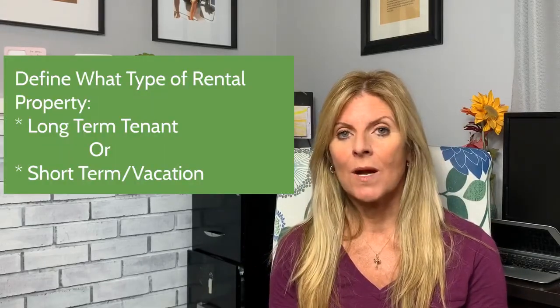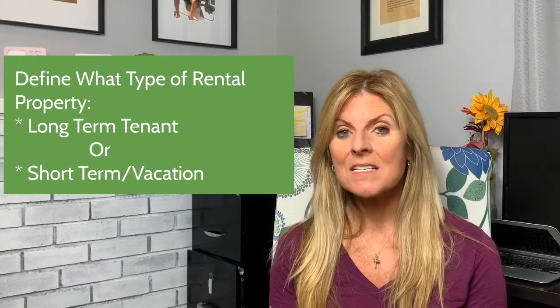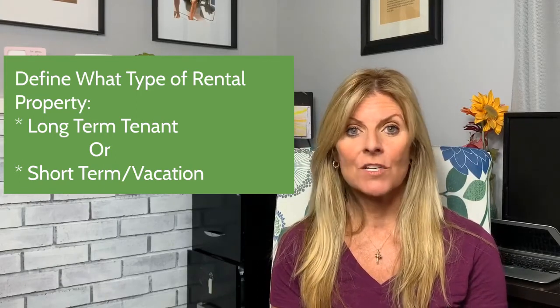Where would I suggest going? Honestly, it's not up to me. First, define what kind of rental property you want. Do you want something like a vacation house that you rent parts of the year and sometimes enjoy yourself? Or do you want to strictly rent it out with long-term tenants? Those are two totally different kinds of rental properties.